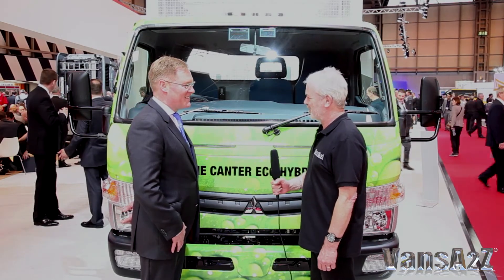We're on the Mercedes-Benz stand and I'm talking to Sam Whittaker, Director of Customer Services. Good morning, Sam.